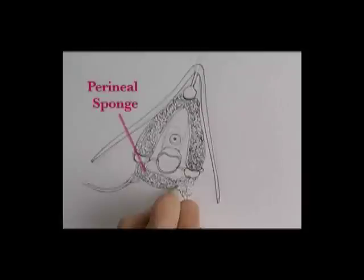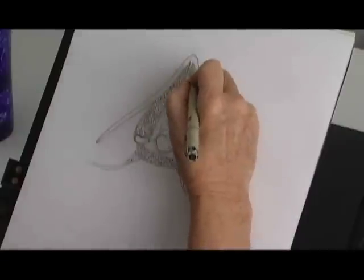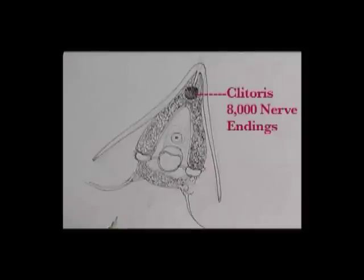The perineal sponge. Best of all, this is 8,000 nerve endings here, so this has got a lot. You can feel your clitoris get an erection.